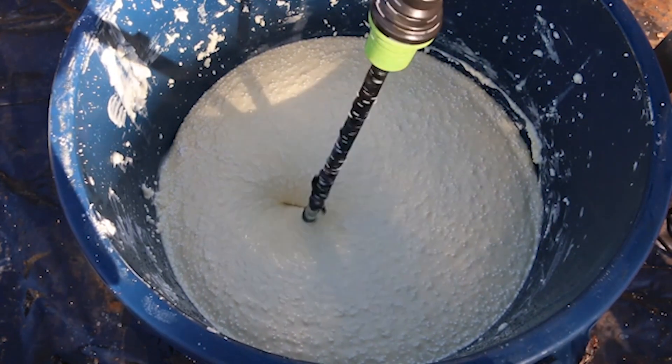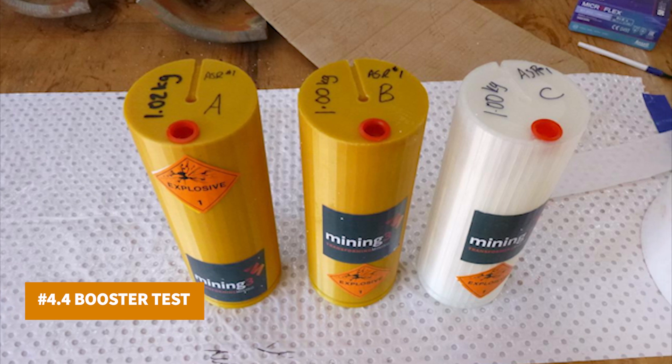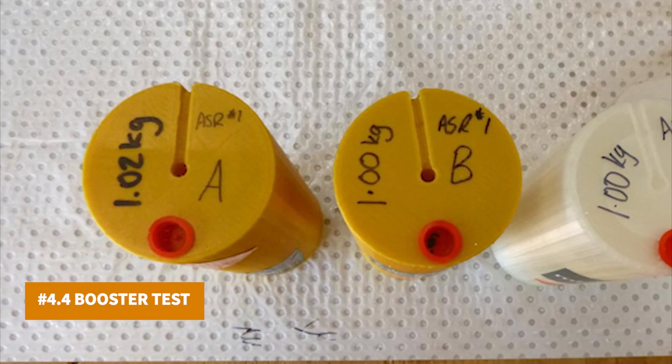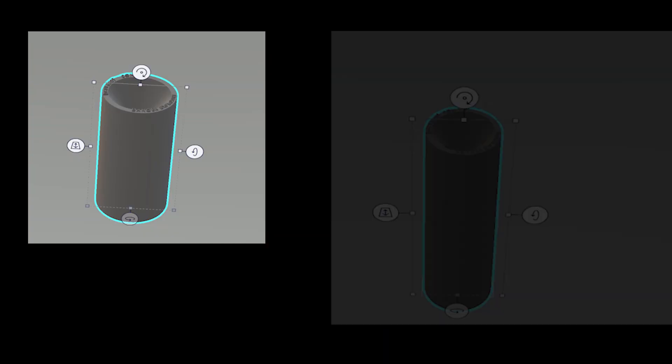We investigated this question by manufacturing a 70% solution hydrogen peroxide emulsion explosive and testing it in a number of cast booster replacement containers that we 3D printed and modelled here at Mining3.